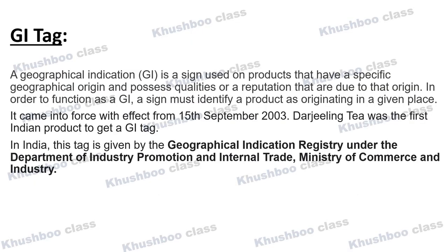It contains specific qualities which have a specific recommendation. The GI tag represents the geographical location and the region. In order to function as a GI tag, it must identify a product as originating in a given place. For example, if Kala Namak Rice is grown in another place, it will not get a GI tag — the GI tag was obtained from Shravasti. GI tag is geographical location related.